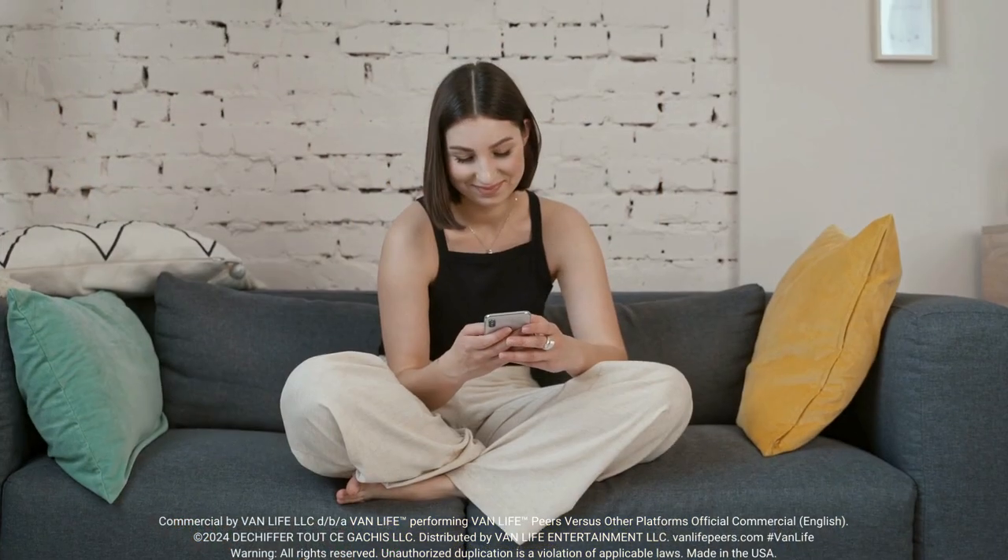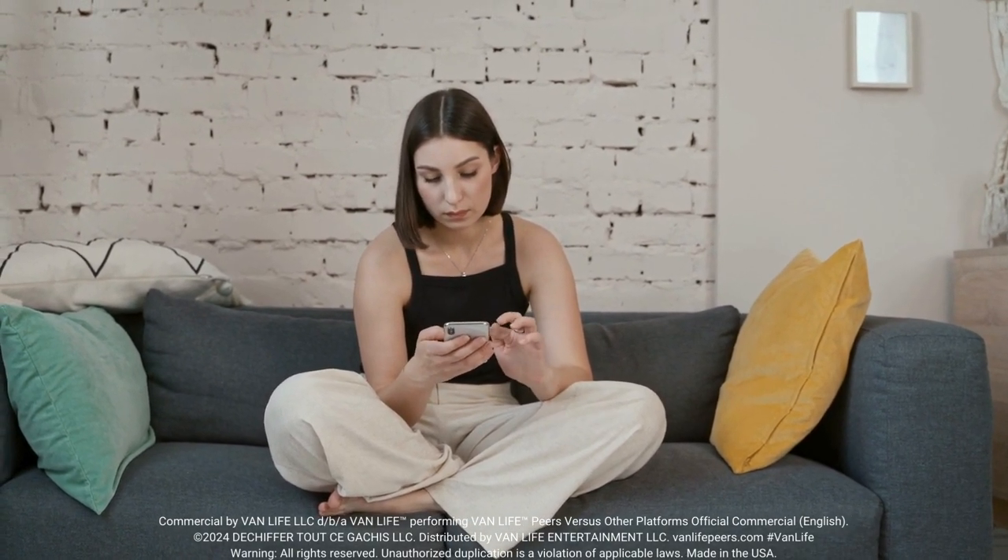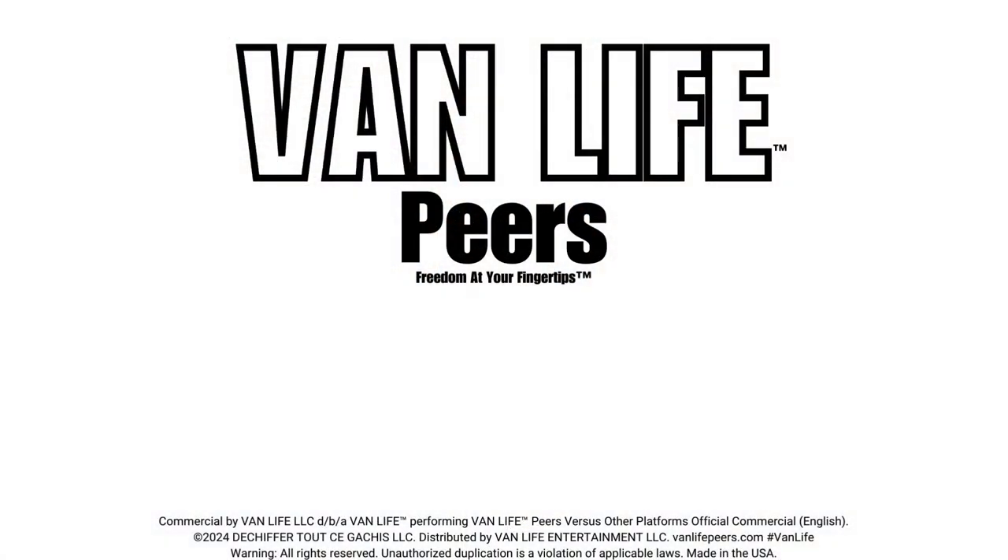Ready to unlock your full potential? Visit vanlifepiers.com and join the Van Life movement today. Van Life Peers — freedom at your fingertips.